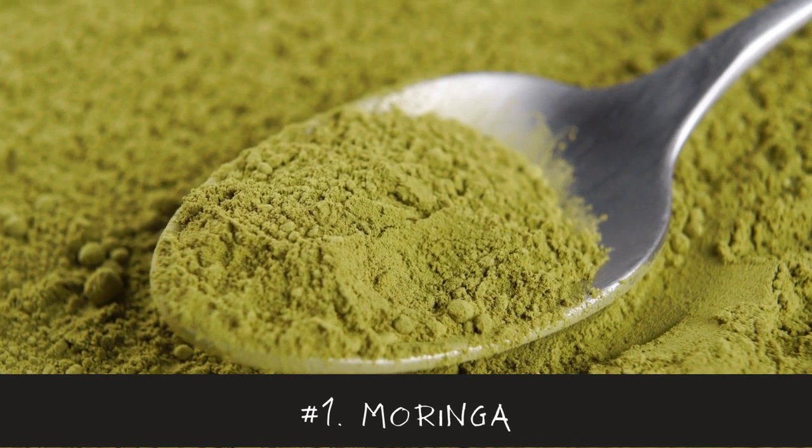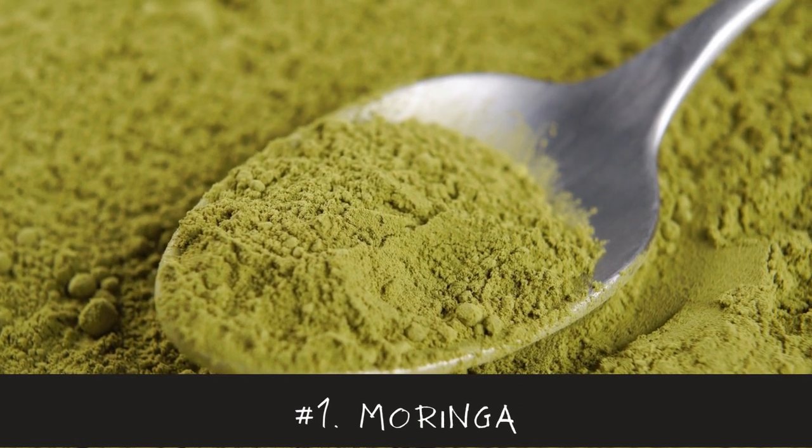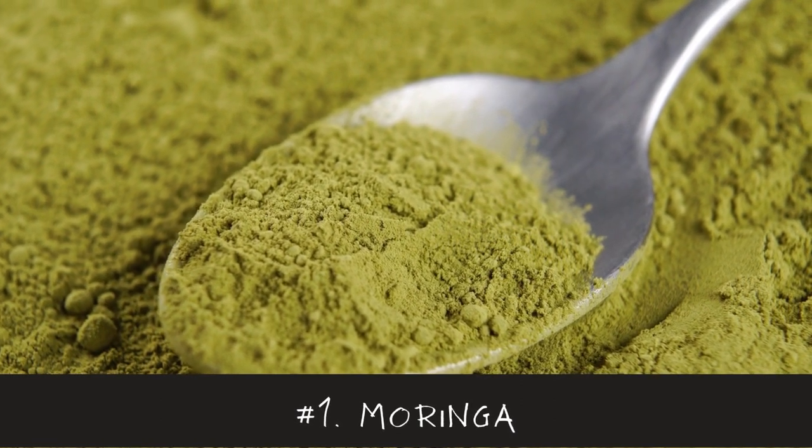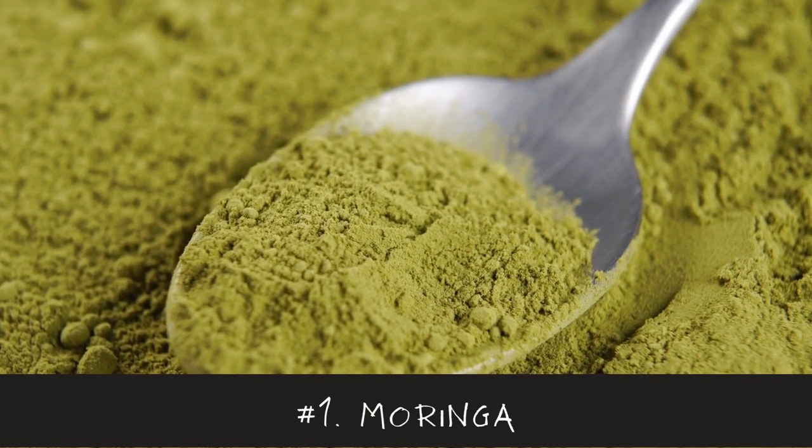Number 1 is Moringa. It is a popular supplement that contains a variety of vitamins, minerals, and antioxidants. Moringa can be added to soups, smoothies, and even ice cream.